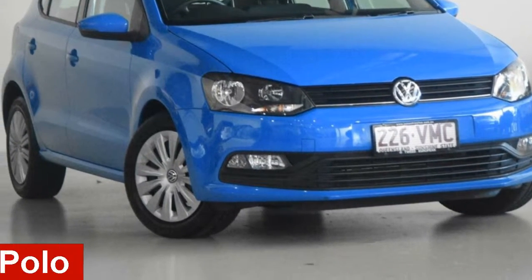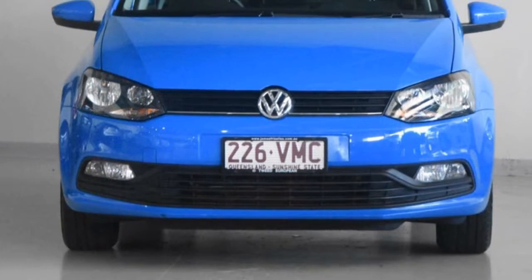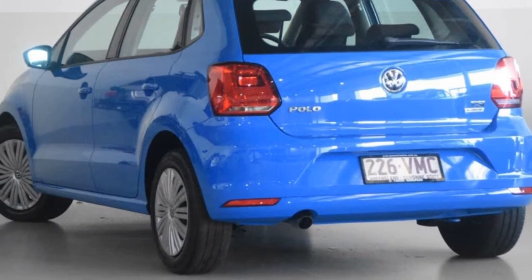In the market for a 2015 Volkswagen Polo? This Polo has an efficient 1.2 litre engine and a smooth shifting automatic transmission.